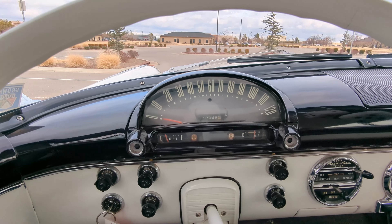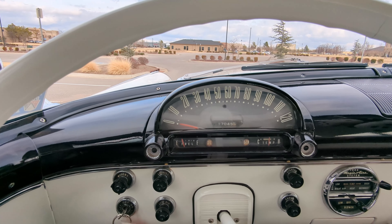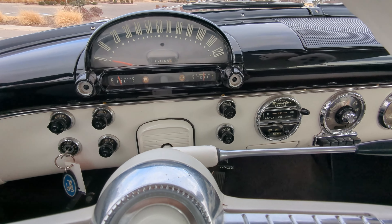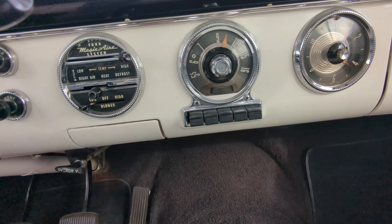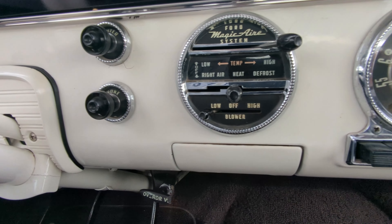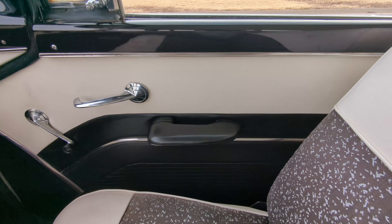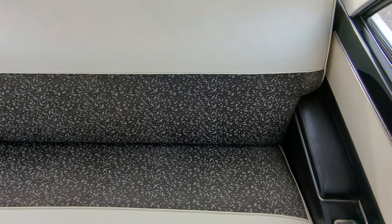Let's take a look at the interior. A really nice interior — the dash looks great. The texturing for the seats looks really nice. Back seats are in excellent shape. Door panels look really good; I don't see any flaws in the door panel.